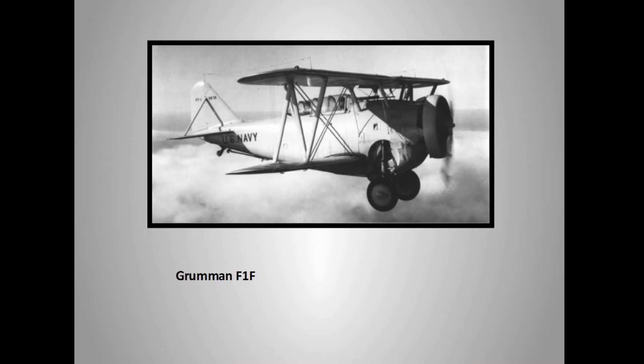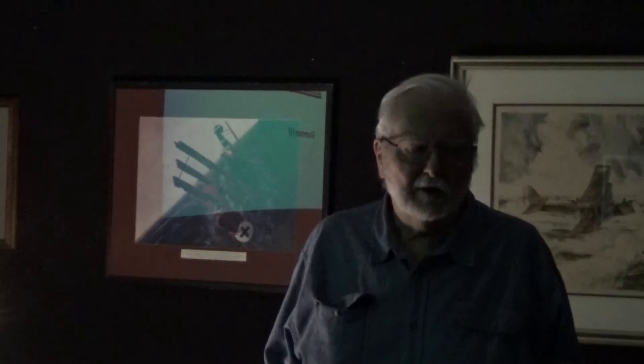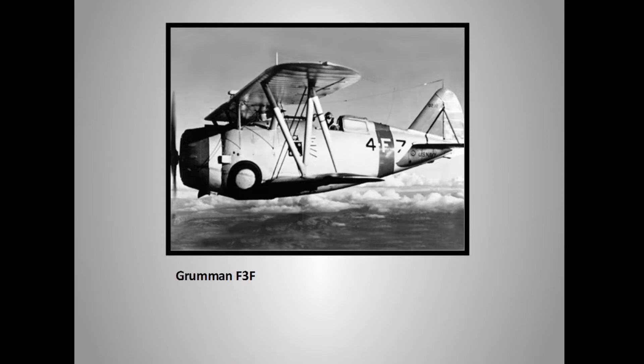The F2F had two .30-caliber machine guns — rifle caliber, not very big. It had Grumman's folding landing gear that took 30 turns of a hand crank to raise or lower. After the F2F came the Grumman F3F — a single-person plane with the Grumman fat, chunky look. Grumman made fat, chunky fighters, but this was top-of-the-line aviation in the United States in the late 1930s through 1941. The Grumman F3F was the Navy's top fighter with that unique retractable landing gear.